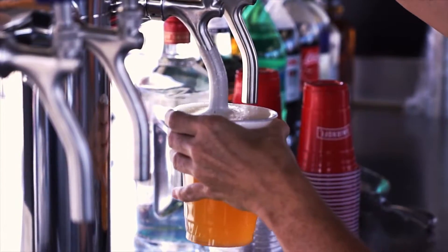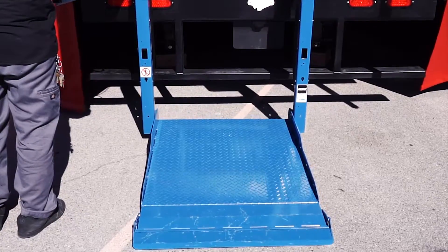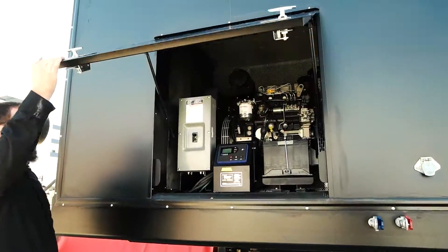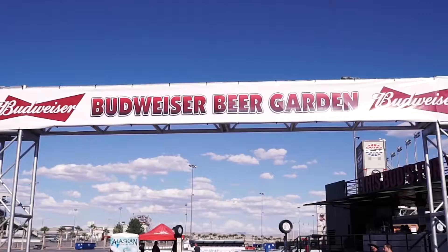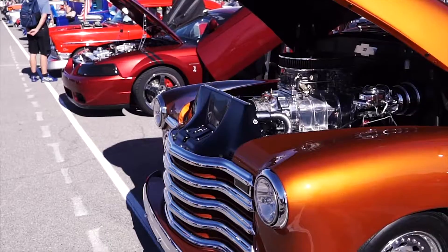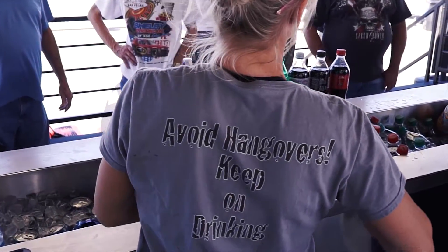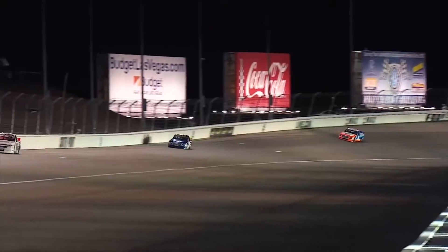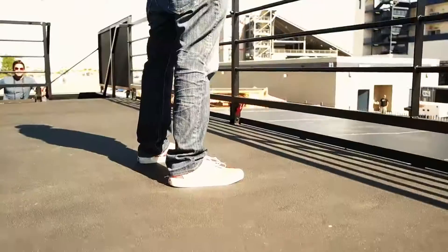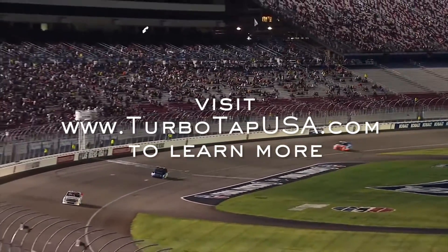Stop pouring your profits down the drain with TurboTap 2.0. Visit TurboTapUSA.com today to learn more. Thank you.